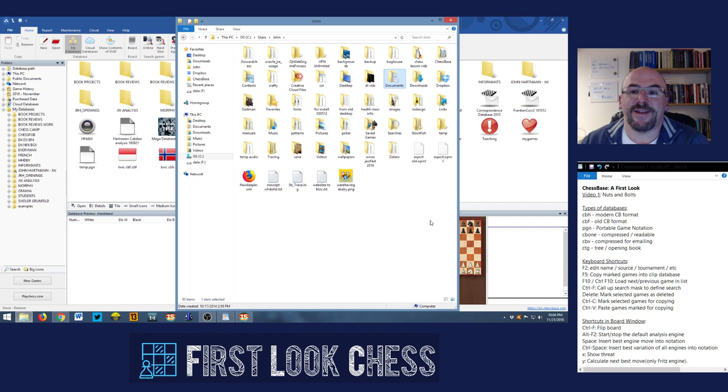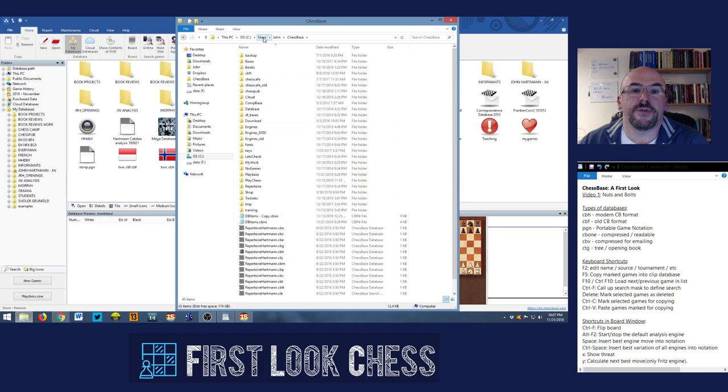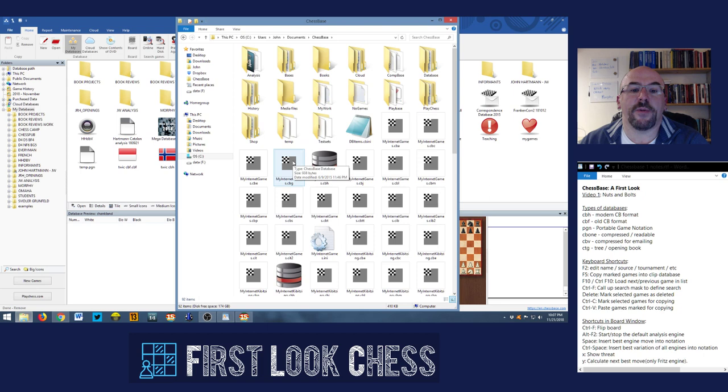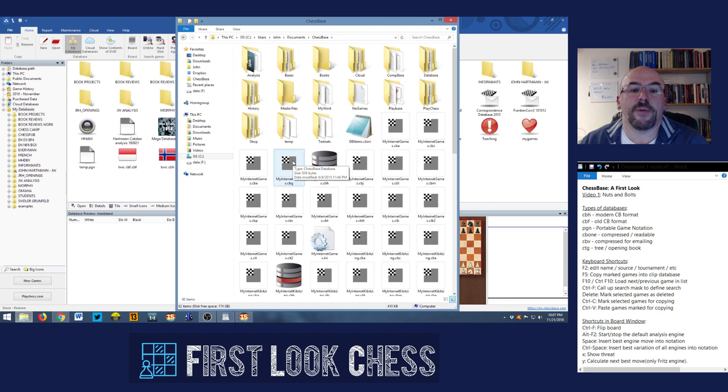Because I'm a contrary person, I ended up installing my database path to a slightly different place — users/John/ChessBase, kept out of the Documents folder. Just personal preference. I also have a lot of data on my data drive, which is a solid state drive. Keeping track of where everything is is actually kind of important. For the majority of you, it's going to be in users/Documents/ChessBase, and you should be able to find most of your things there.